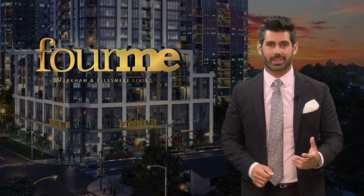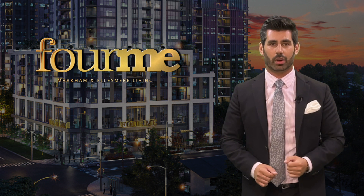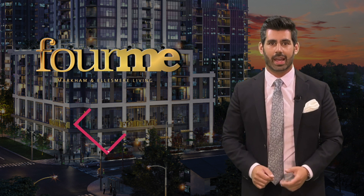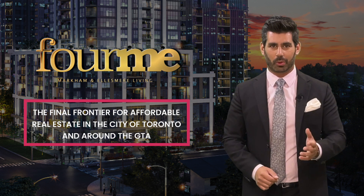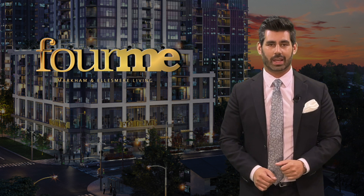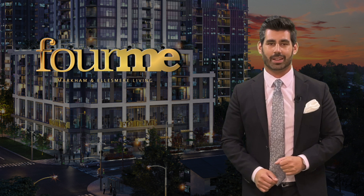The first core point I want to discuss is the neighborhood. Scarborough has quickly become one of the most sought after areas in the city due to its lack of condo supply over the past few years. It's even been quoted as the final frontier for affordable real estate in the city of Toronto and around the GTA. But when you see what's happening, you'll quickly realize these prices won't stay like this for long.